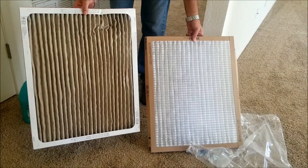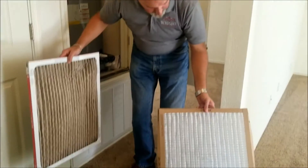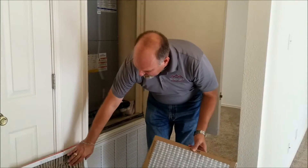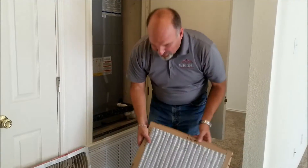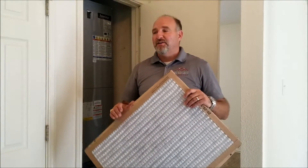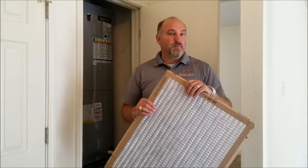This is a 20 by 25 Filtrete filter, and we're going to go back with another Filtrete 20 by 25 pleated filter. It's important to notice how different these are. We don't use the fiberglass — these pleated filters work so much better. They trap so much more dirt and allergens and things like that floating around the area. You really want to use the pleated.